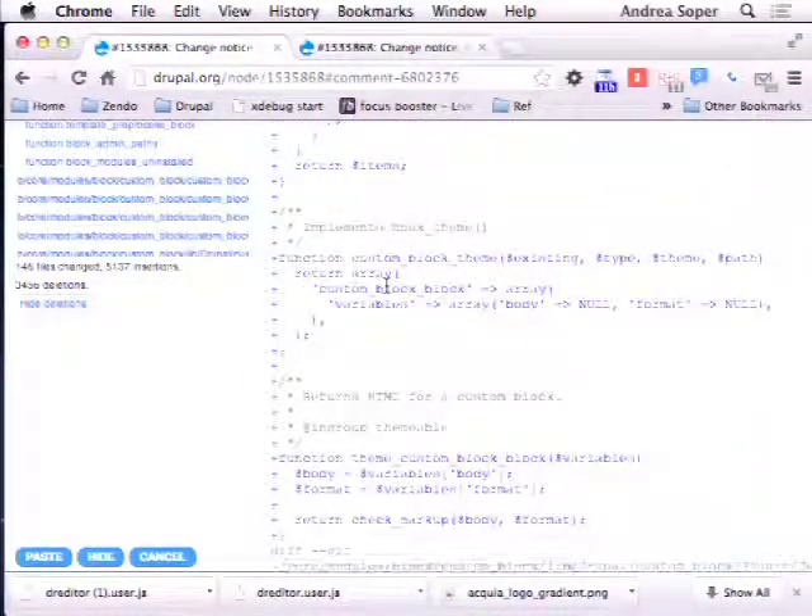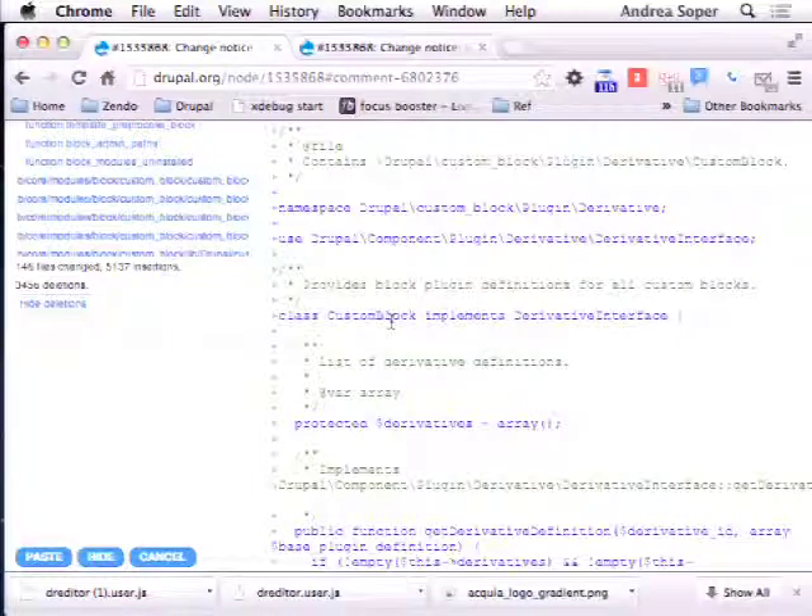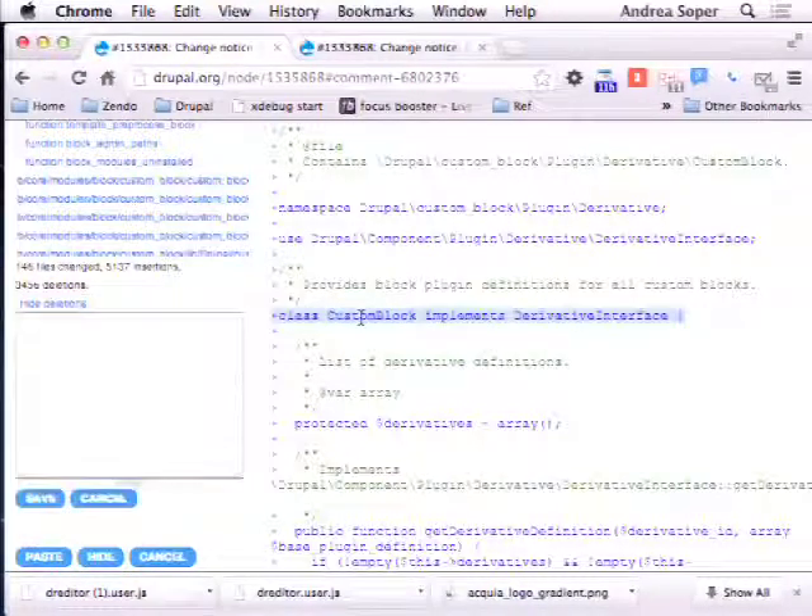I scroll through the side browser to the custom block module — under modules/block/custom_block. I basically read through the module and inspect all the different lines in the patch looking for things that seem out of place. Dreditor shows inserted lines in blue, deleted lines in red, and comments in green so you can easily scan and see what's documentation versus functional code.